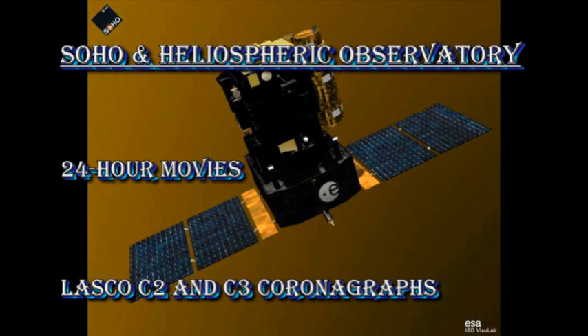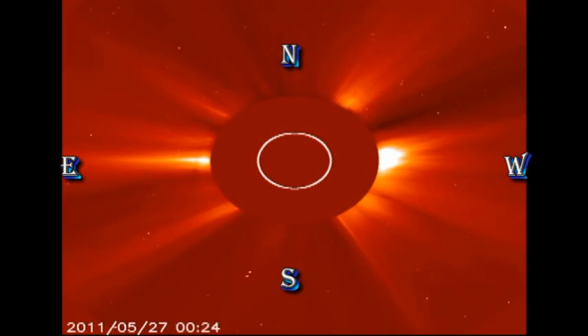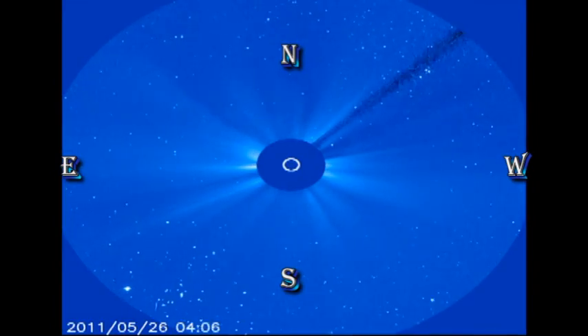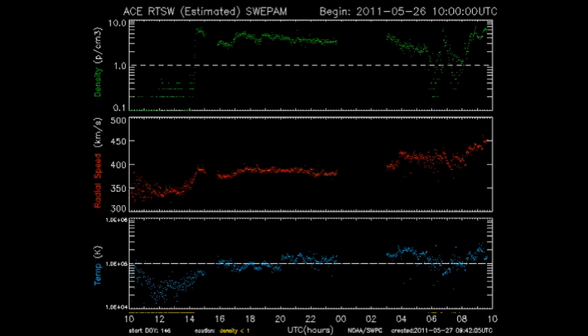From the SOHO coronagraph data, we do however see a faint coronal mass ejection in the North-East quadrant. And as far as I can see, there are no new comets streaking towards the Sun at the moment. The ACE data show us that the solar wind has undergone some spectacular changes. Its density suddenly increased by a factor of 10, its velocity has increased by over 100 km per second, and its temperature has risen at the same time. Either we're beginning to be influenced by a coronal hole, or we were brushed by one of these coronal mass ejections that we've seen over the last few days.